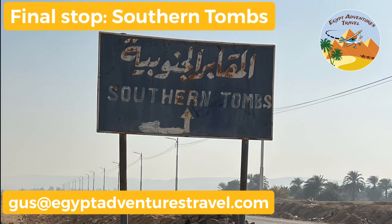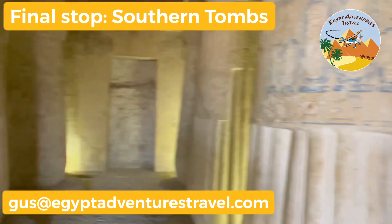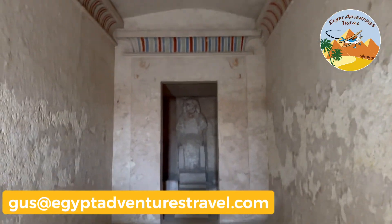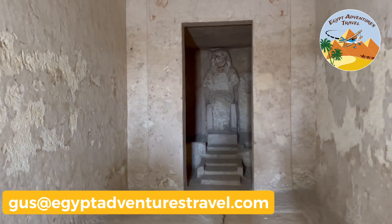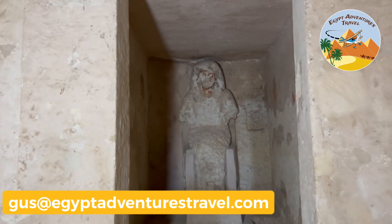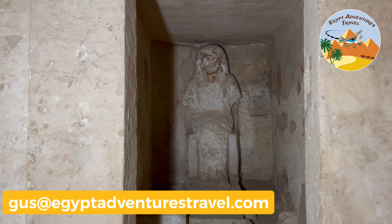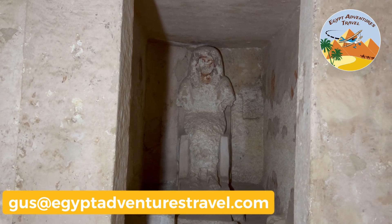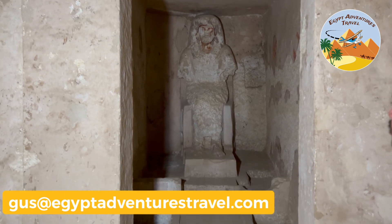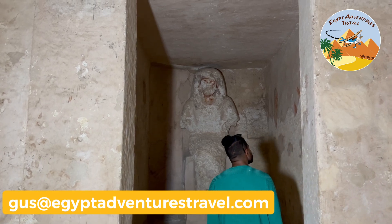Our last stop was the Southern Tombs. Again, these are just some highlights — you can check out a complete version of the Southern Tombs video on my YouTube playlist for Amarna. This is the back shrine where a cult statue of Ani was, carved from the living rock. This is the place where traditionally ancient Egyptians would have made food and wine offerings to the deceased.